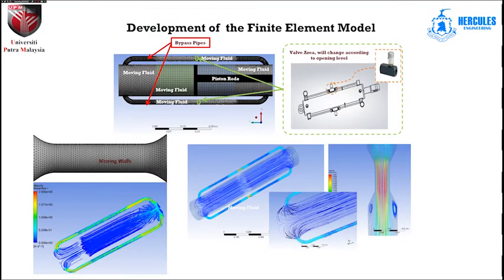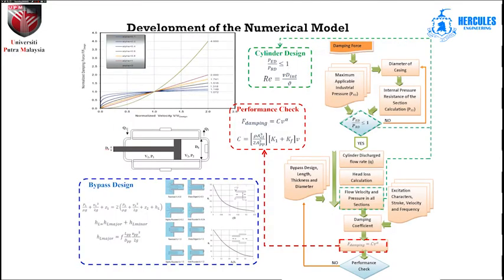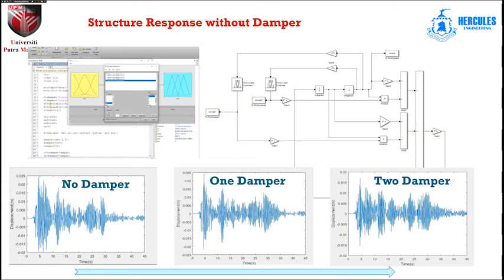Various components of the proposed system have already been designed using finite element methods and many analyses have been conducted to ensure the system works properly and all control systems are designed based on optimum performance.